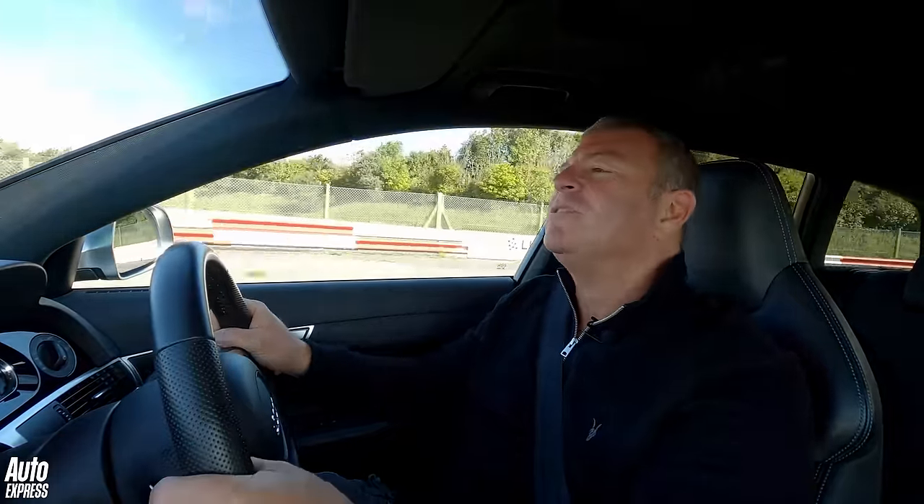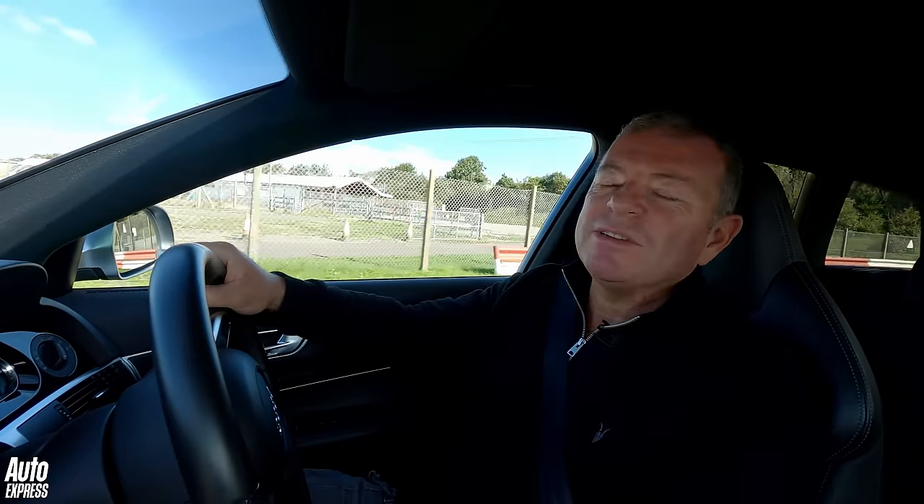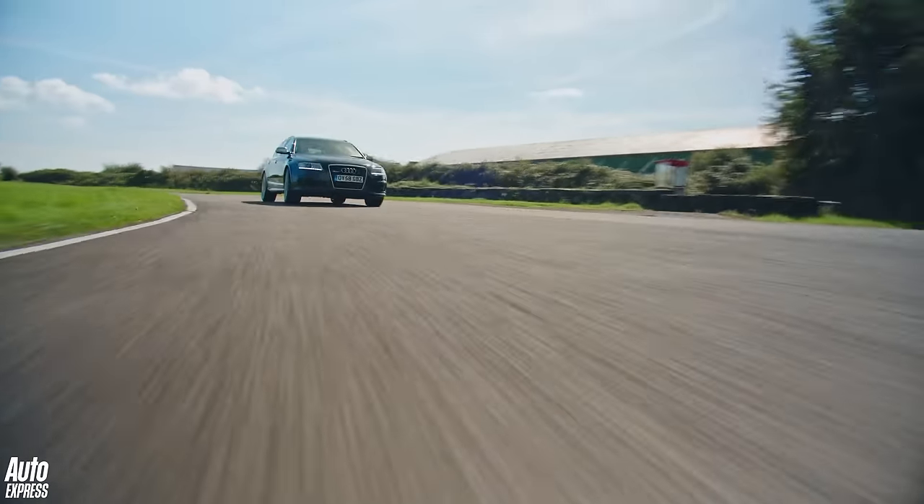It ain't one of the great RS estate cars — it really isn't. It's probably the most frustrating of the lot, actually, because it could and should be so much better. The B7 is still the one, although the new ones, as we'll see, are pretty good too.